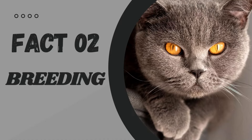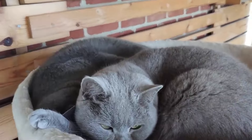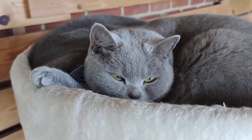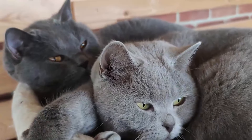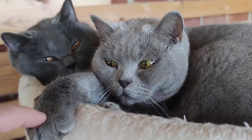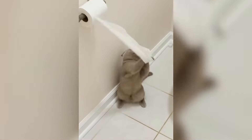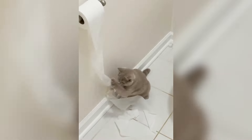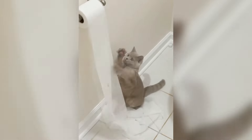Fact number 2: Breeding. While British short-haired are undeniably adorable, they do come with certain genetic health issues that can be challenging for breeders. That's why responsible breeders conduct health tests on their cats and carefully select their breeding pairs to minimize the risk of passing on any inherited conditions. It's important to ensure the well-being of our furry friends. Genetics can be complicated, but one thing's for sure — British short-haired are always cute, no matter what.